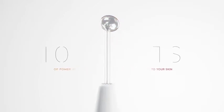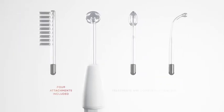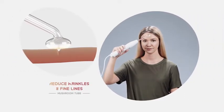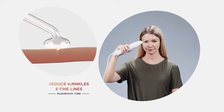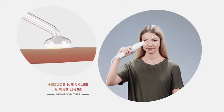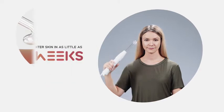With the four included attachments, treatments are completely painless. Use the mushroom tube to visibly reduce wrinkles and fine lines through increased blood circulation and collagen production. Get tighter and more youthful looking skin in as little as four weeks.